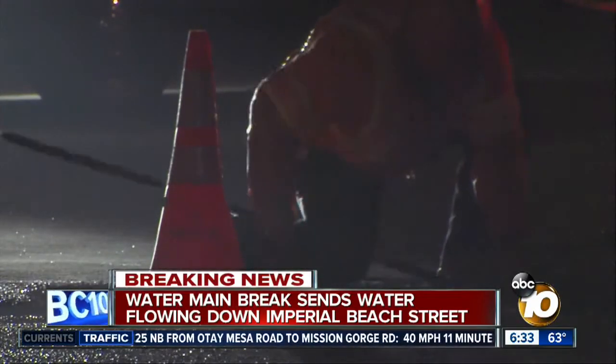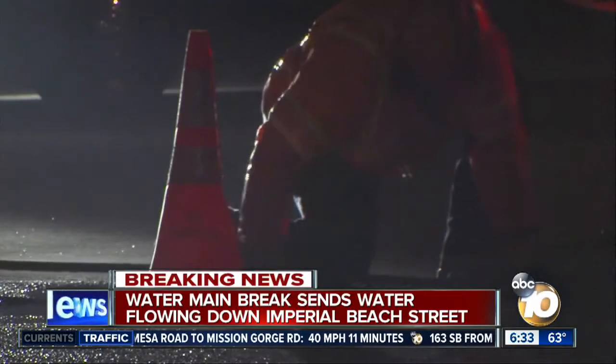I have talked to a few people already who live in this area — they all say they're without power. One of them told me his family actually had to go to a McDonald's down the street just to use the restroom this morning. We're not sure yet how long it will take to get all this fixed and get water back to everybody in the area.